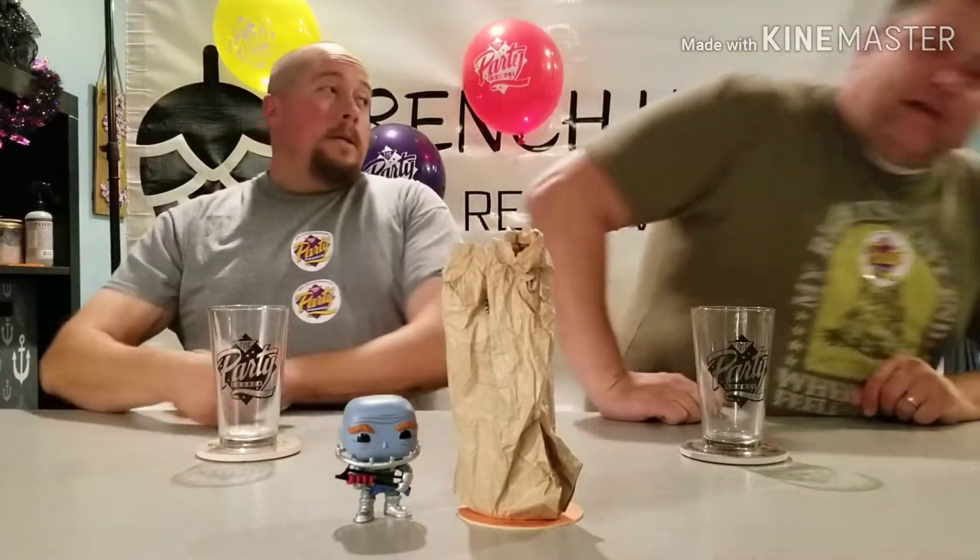Welcome to another French Horse Mystery Beer Review, number 10, sponsored by the Party Source out of Bellevue, Kentucky. The Party Source sent us some glassware, some balloons, some stickers, and a cool magnetic board game — thank you guys.